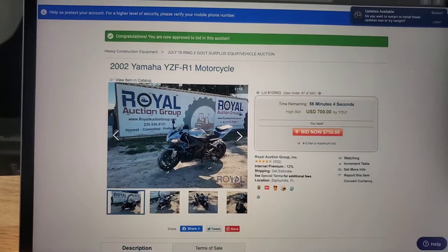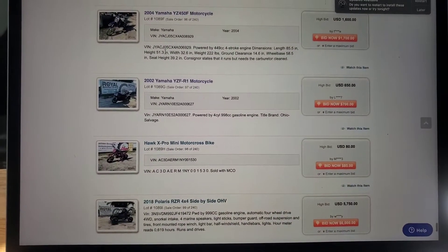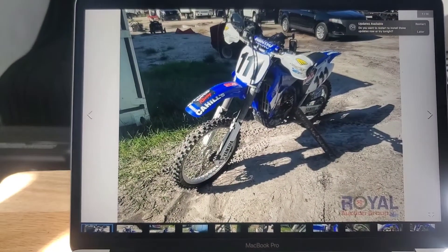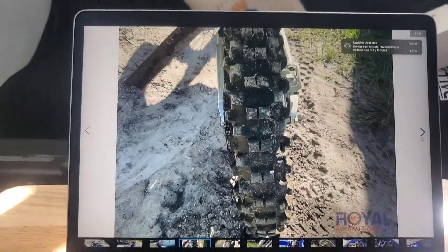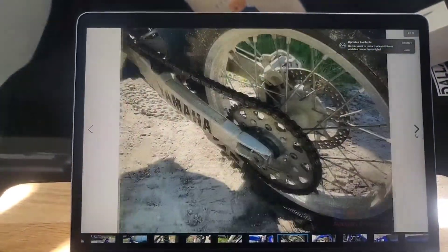I'll show you guys a couple of things on here. You can see the Yamaha R1. Here's the YZ450 — it's a nice dirt bike. I have no reason to buy a dirt bike because where I live there's nowhere close to even ride. But if it goes for cheap, like maybe $1,000, I'll pay for it.